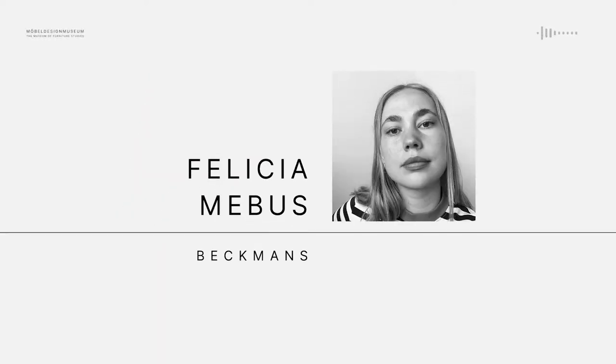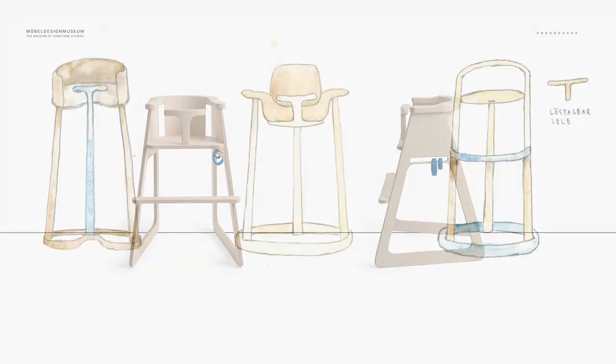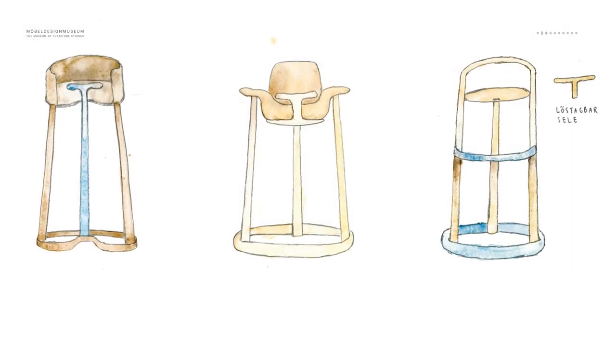My work is an exploration of the child's notion of space. The chair, Helga, with its playful base, is designed so that the little ones, who are closer to the floor, better can empathize with a piece of furniture.